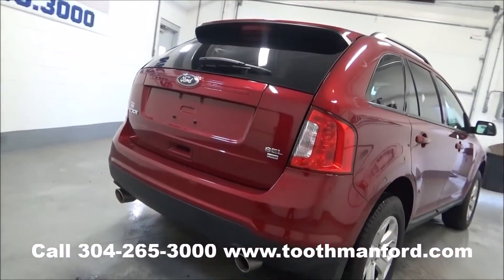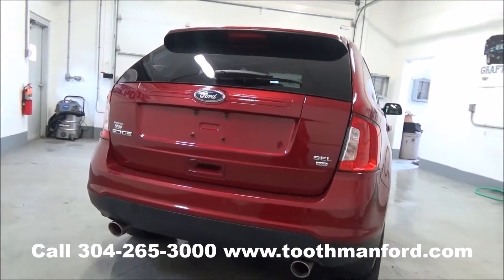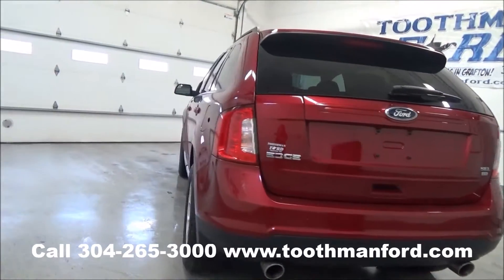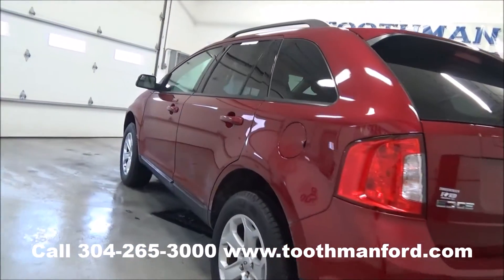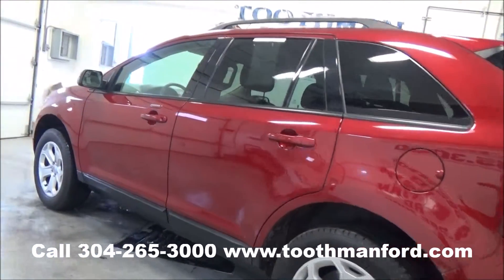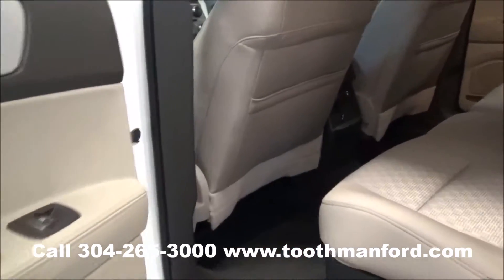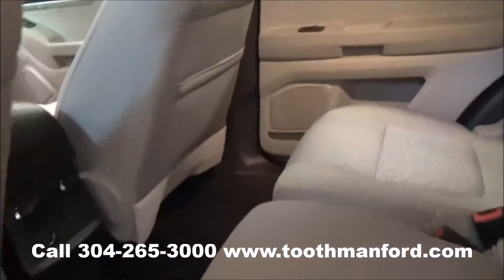Moving on to the back, you can see it has a rear spoiler. This vehicle has dual exhaust, all-wheel drive, 24,600 miles, keyless entry, and has the remainder of the factory warranty.